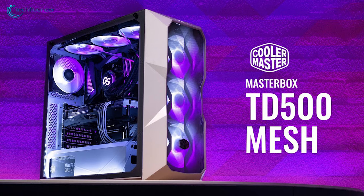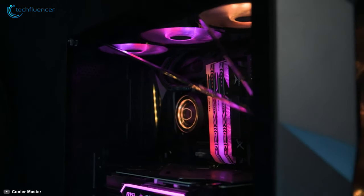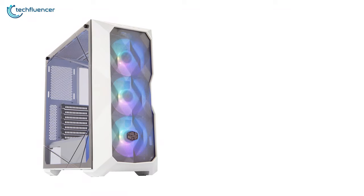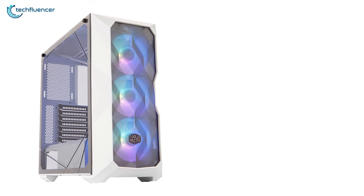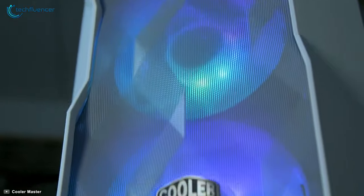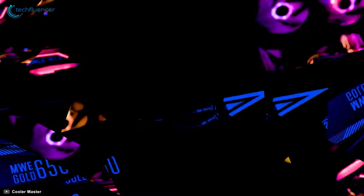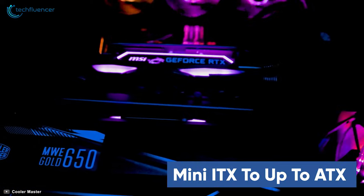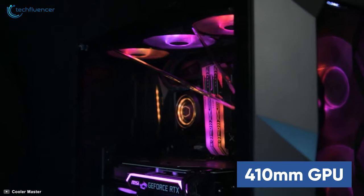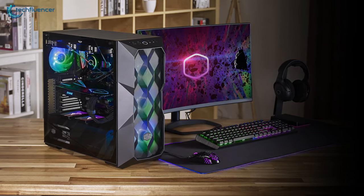Finally, at number 1, we have the Masterbox TD500 from Cooler Master, a solid mid-tower chassis with unique structural integrity and spacious design. When we talk about a unique structure, we are referring to its diamond-cut design at the very front that blends flawlessly with the triple RGB fan setup. This case can house motherboards ranging from mini-ITX up to ATX in size and can support up to 410mm of GPU, enabling you to use it for an RTX or RX GPU build.